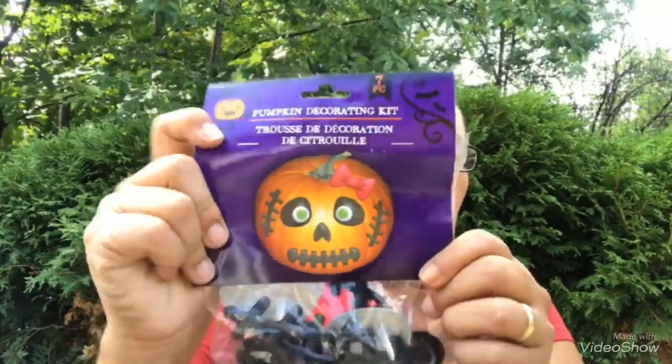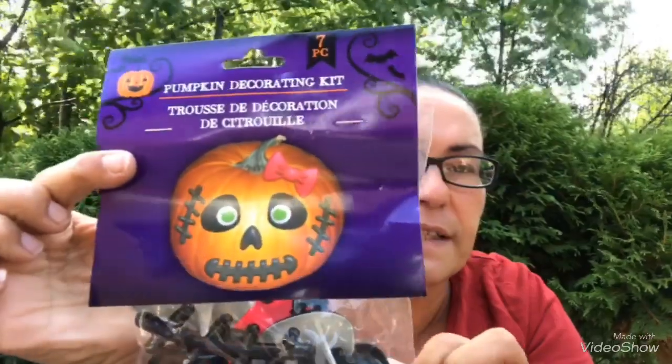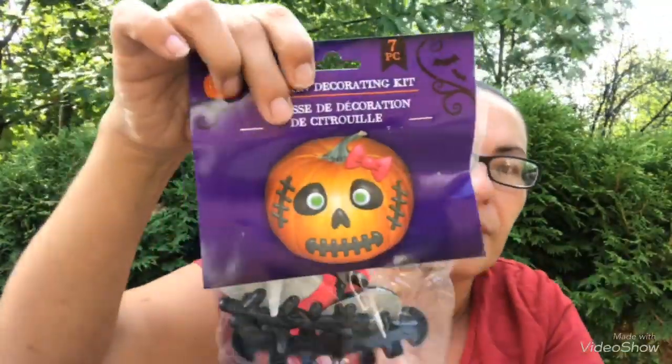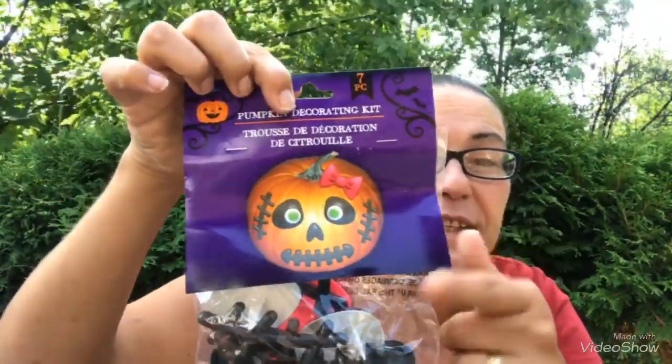Next I found this pumpkin decorating kit — you get seven pieces. Super cute! The bow — wouldn't that look super cute on a pumpkin?